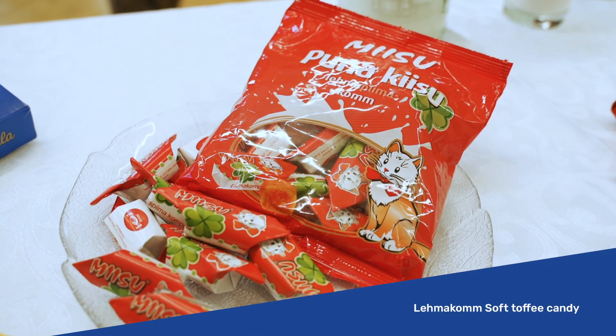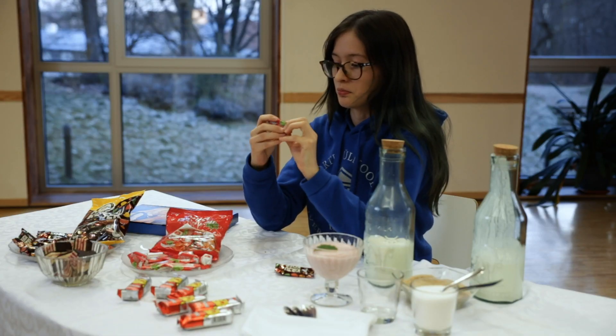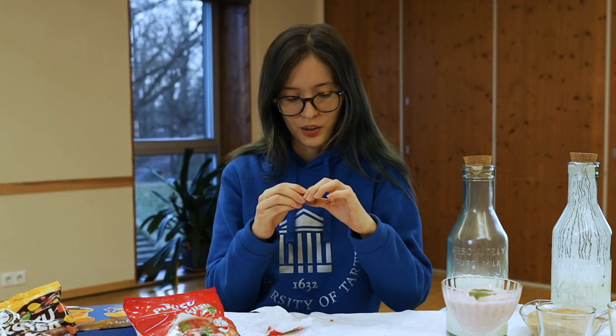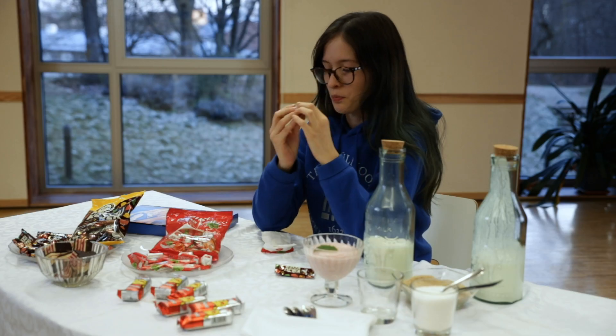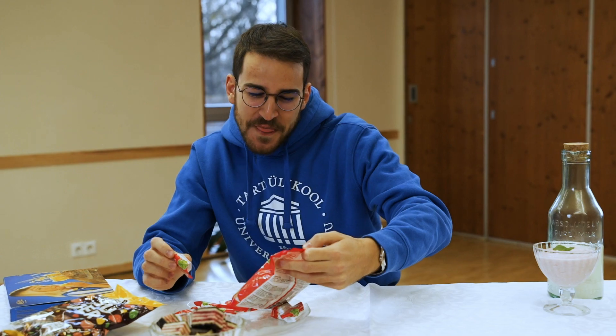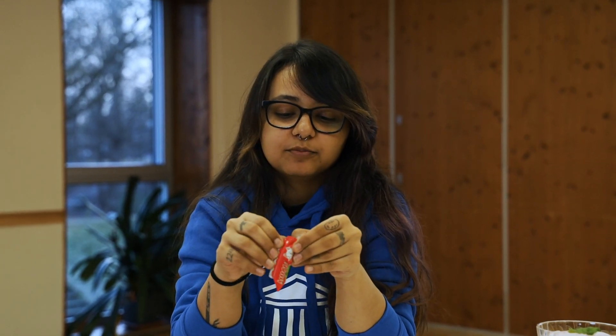Now this one. I see some leaves here — maybe mint, I'm guessing. First impressions: the consistency looks like a melted popsicle. I think it's something with milk, so probably milk chocolate. "Pice pima kong kev" — maybe the name of the chocolate, I'm not sure exactly.